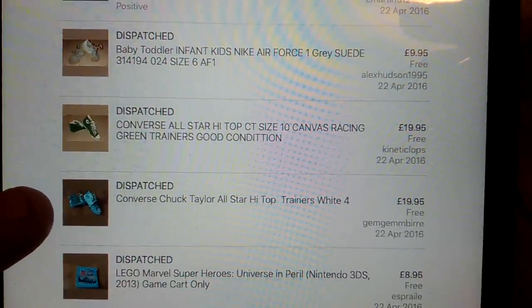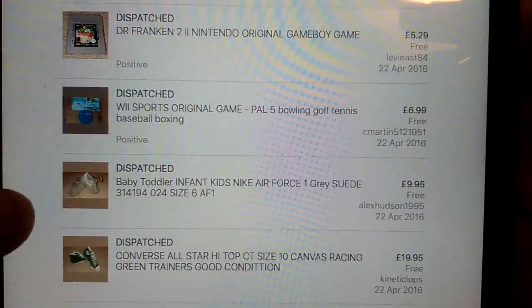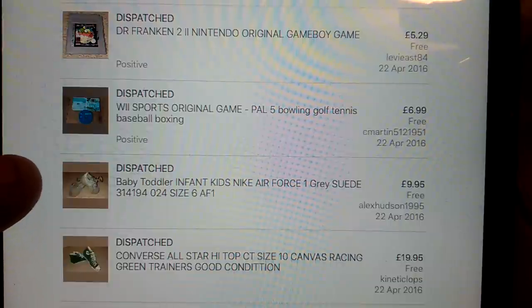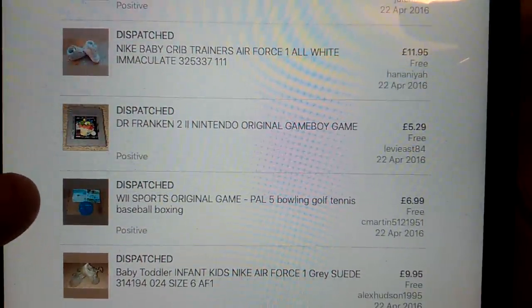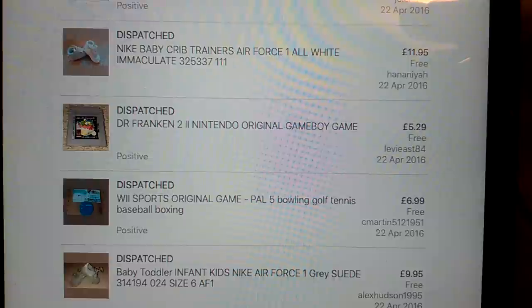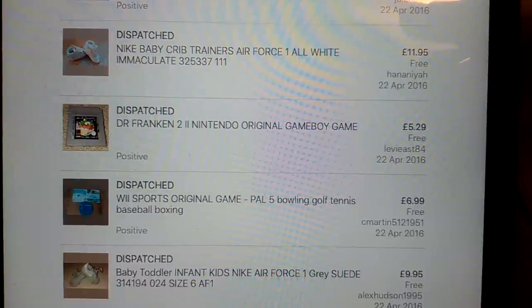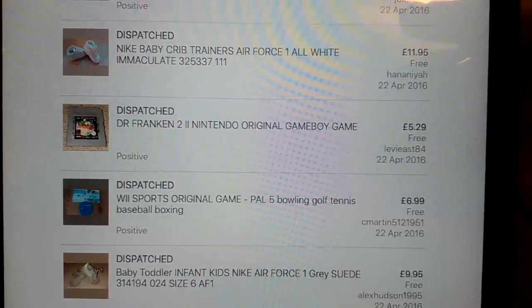Converse size 4 Chuck Taylors, £20 for them. These green ones were in quite nice condition - paid a couple of quid or maybe £3, got £20 back. These Air Force Ones - £10, just keep dropping the price. Wii Sports, the original game - I tend to put things like PAL, 5, bowling, golf, tennis, baseball, boxing in the listing, because if you just type in Wii Sports you get so much come up and all the accessories and sports-related games. Putting the word 5 because it has 5 sports helps refine your search, and I find those sell really quickly. Maybe £6.99 is a little bit underpriced, but yeah, I was pleased with that.